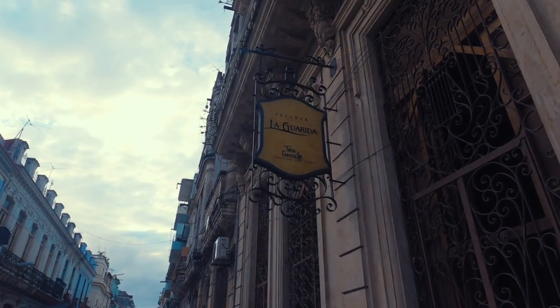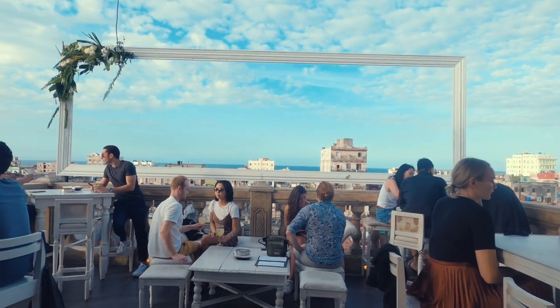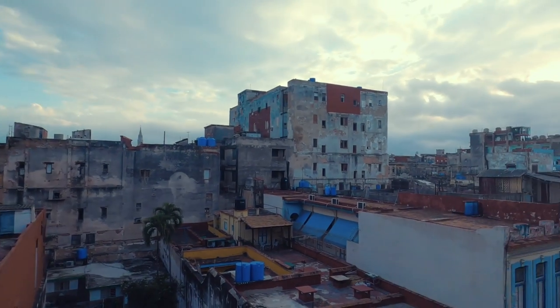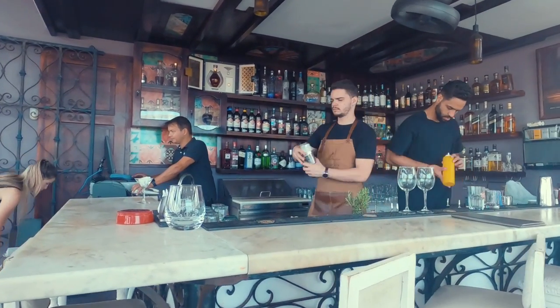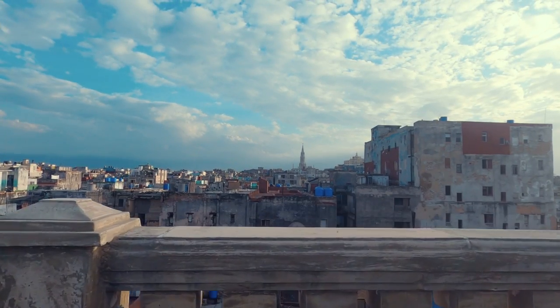I made my way to La Guarida, the city's most legendary restaurant, which has a grand entrance up a marble staircase over two flights of stairs. It was used as a filming location in the Oscar-nominated movie Fresa y Chocolate. It has fantastic views from the rooftop bar, which is popular with tourists. The restaurant serves both Cuban classics and contemporary dishes in three cosy rooms with soft lighting and alfresco dining. The food is more expensive than most Havana restaurants, and I recommend booking a table at least two weeks in advance. As it is in an area with limited street lighting, take a taxi when visiting in the evening.